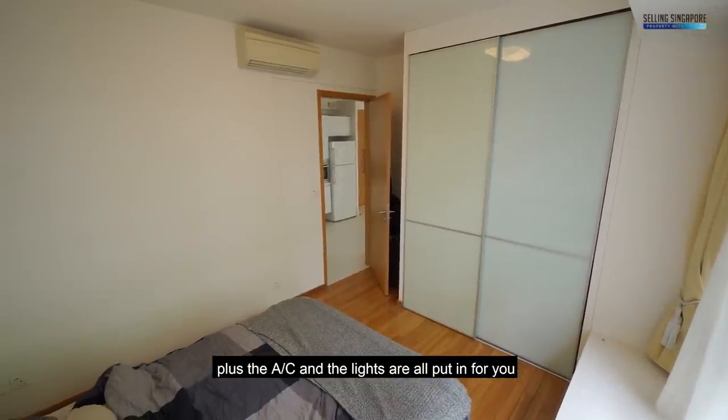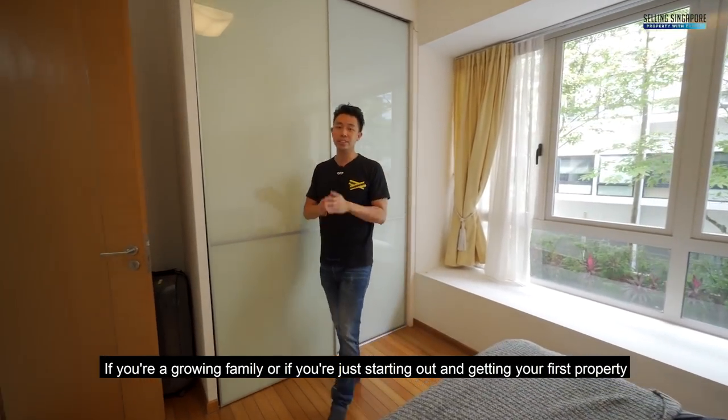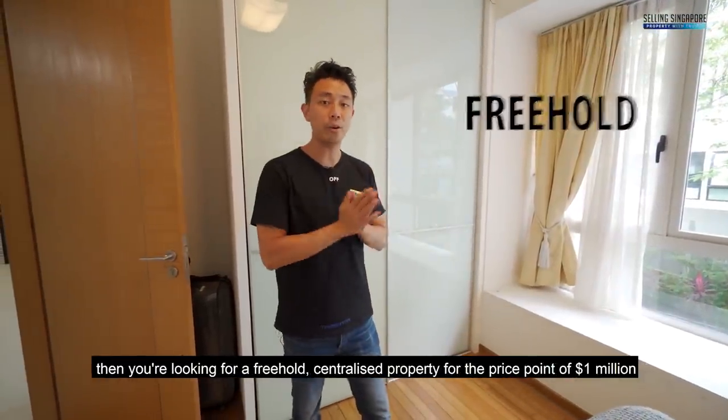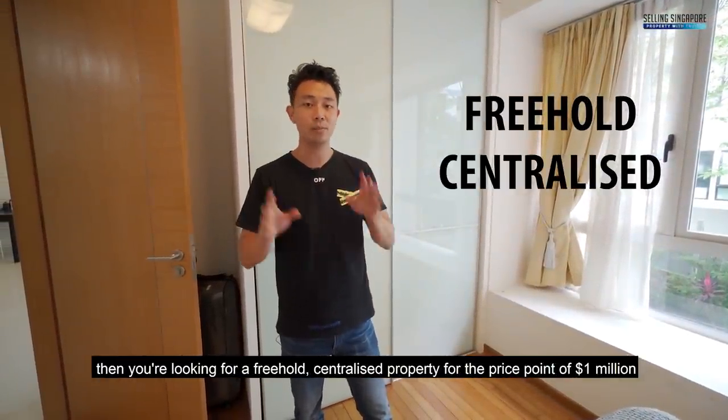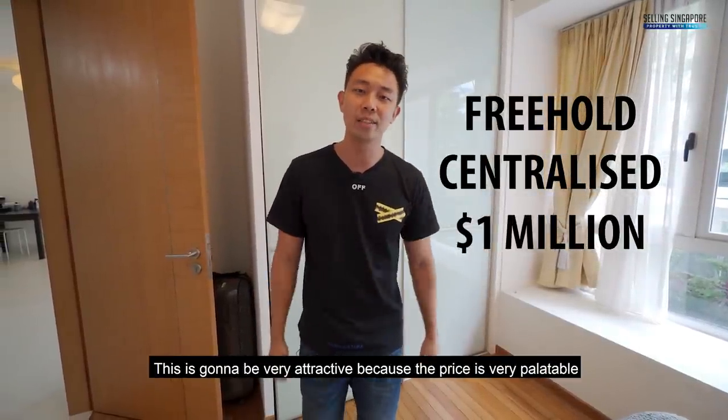There's enough space for a queen size bed easily, and a similar orientation — nice and quiet and private. The built-in wardrobe is all nicely done up, and the ACs and lights are all installed. So who is this for? If you're a growing family or just starting out and getting your first property, you're looking for a freehold centrally located property at the price point of $1 million — this is going to be very attractive.